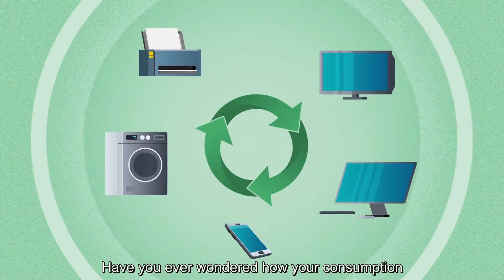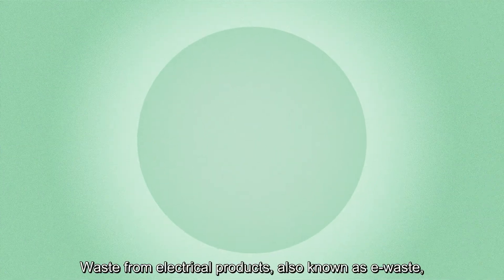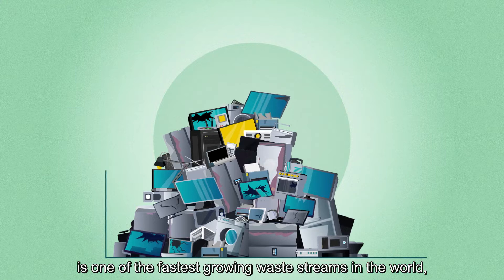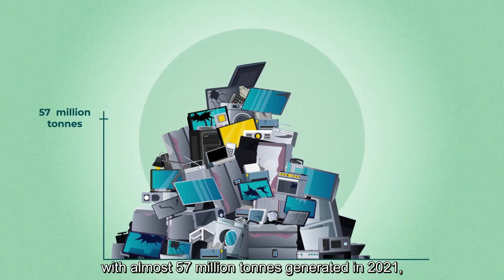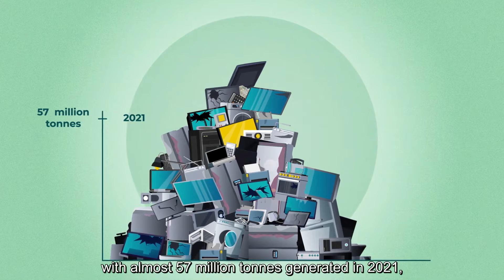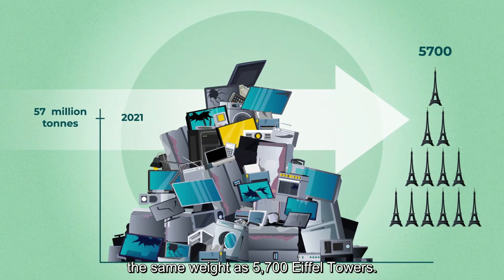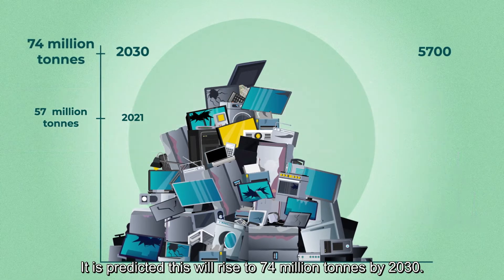Have you ever wondered how your consumption of electronic goods can be greener? Waste from Electrical Products, also known as e-waste, is one of the fastest growing waste streams in the world, with almost 57 million tonnes generated in 2021 — the same weight as 5,700 Eiffel Towers. It is predicted this will rise to 74 million tonnes by 2030.